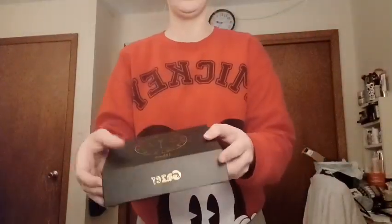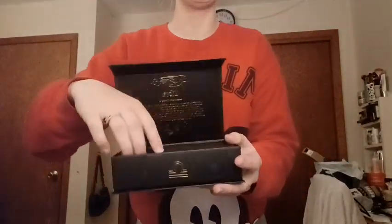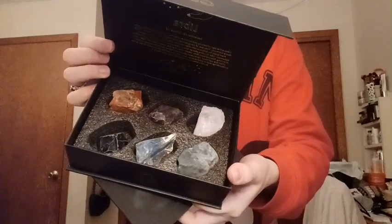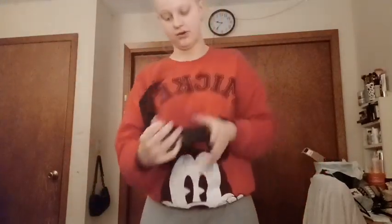It comes in this really cute box, but I'm going to give you a little peek of the crystals. They're absolutely beautiful and the camera does not do justice. I'm really, really excited for her to open this. I think she's really going to like it.